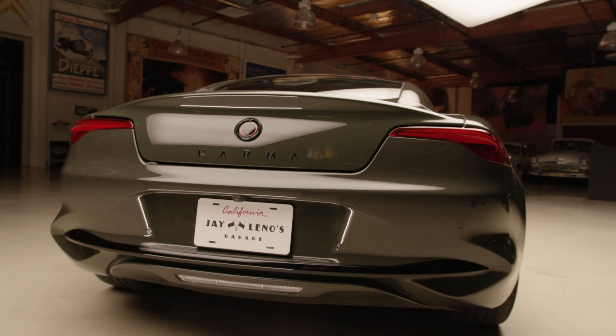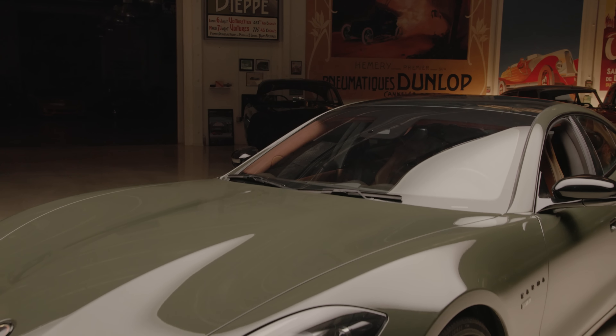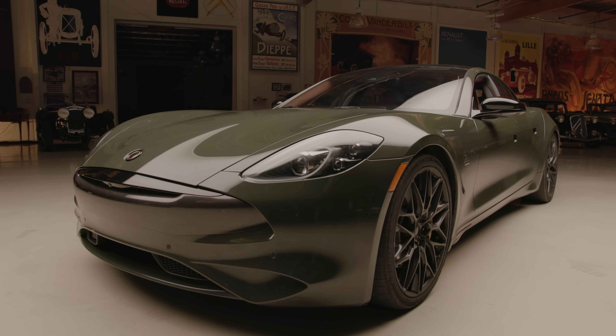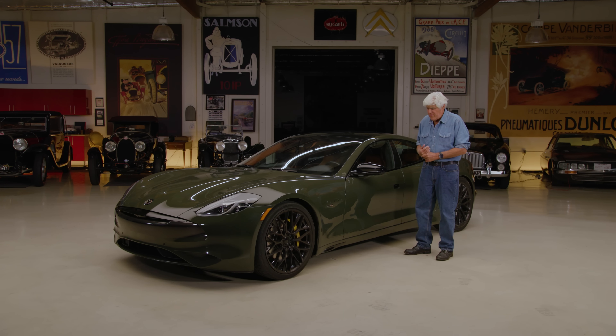I like it because you get 90 miles, and then after that the gas engine kicks in and it powers the electric motors. The gas engine works as a generator, creates electricity to run the electric motors, and it's quite fast. It's 563 horsepower total, around 600 foot-pounds of torque — quite powerful.